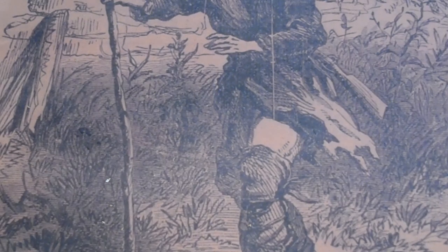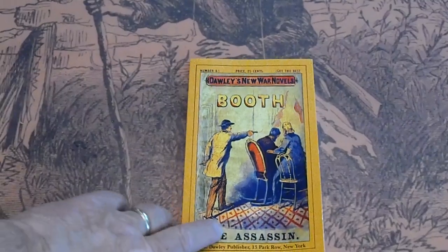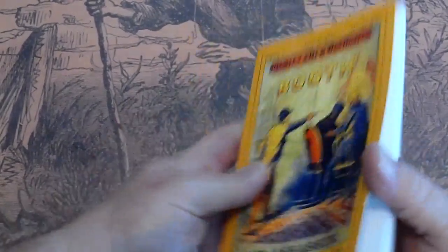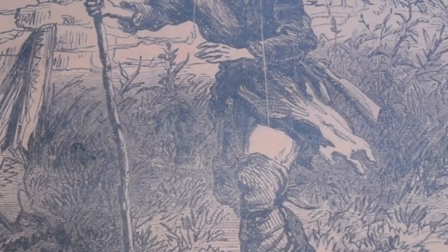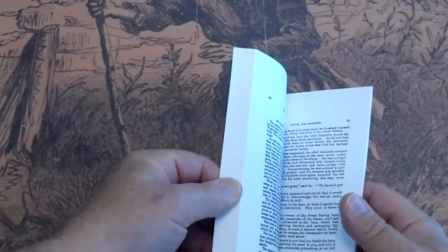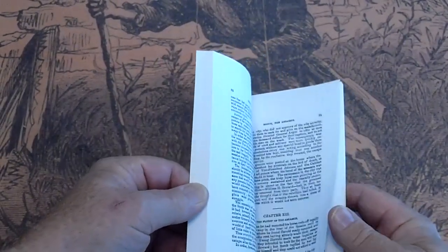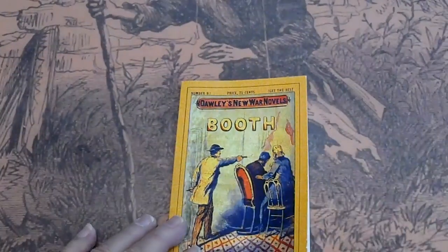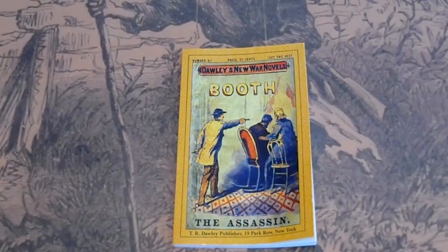Lastly, I don't normally sell reproductions, but this is a reproduction. It's historically correct — Dowley's New War Novels. Never seen one of these. I've got several Dowleys but never seen one of the war novels. I'm trying to think when it was produced — it had to be around 2005. It's brand new. I must have purchased it for information. I've never seen an original new war novel. If I ever do, I'll certainly buy it.